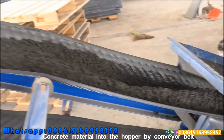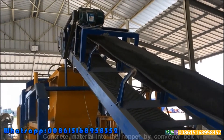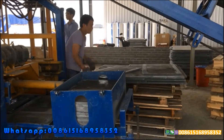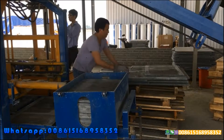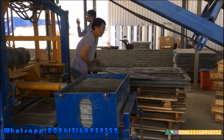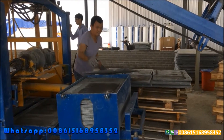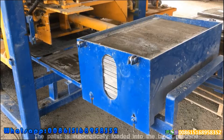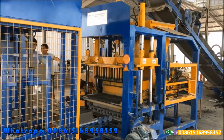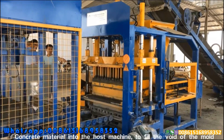Concrete material into the hopper by conveyor belt. The pallet is automatically loaded into the block machine. Concrete material into the host machine to fill the void of the mold.